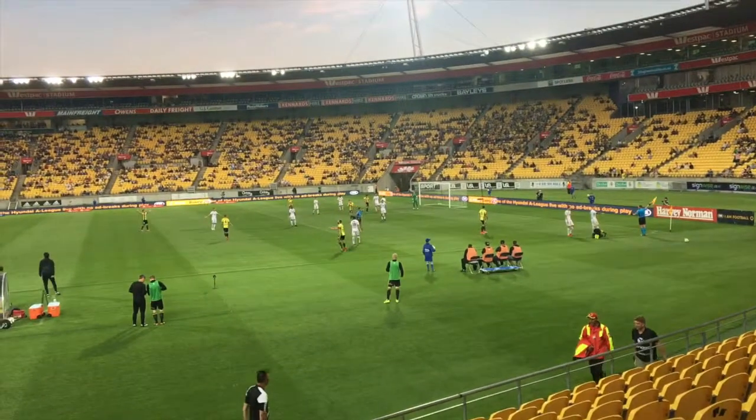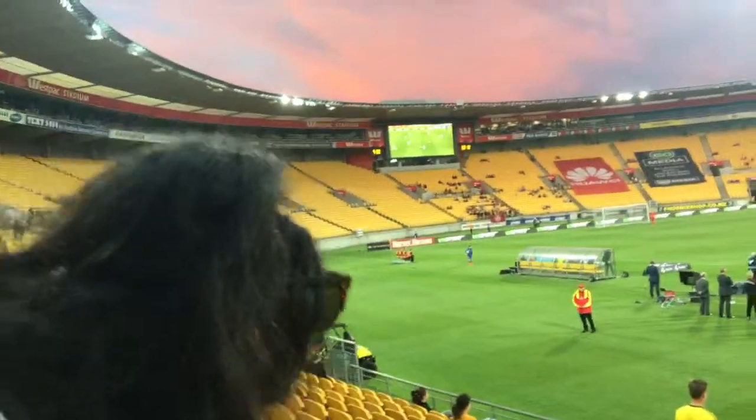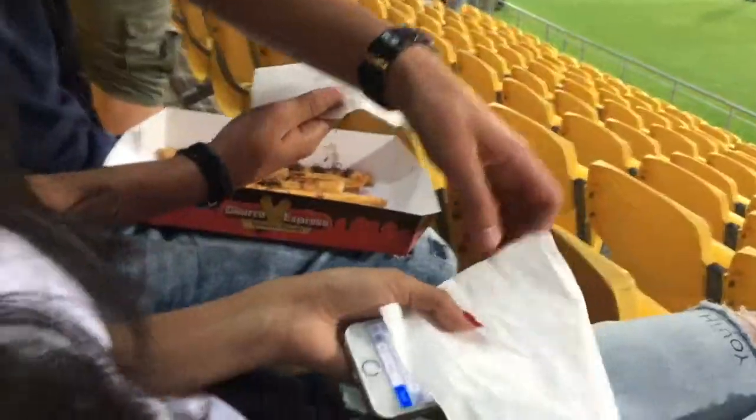I got a hot dog with tomato sauce, and I got donuts and fries. Look at that sunset — look at those colours.